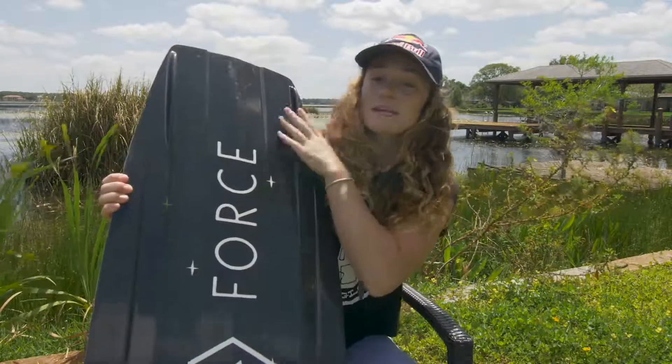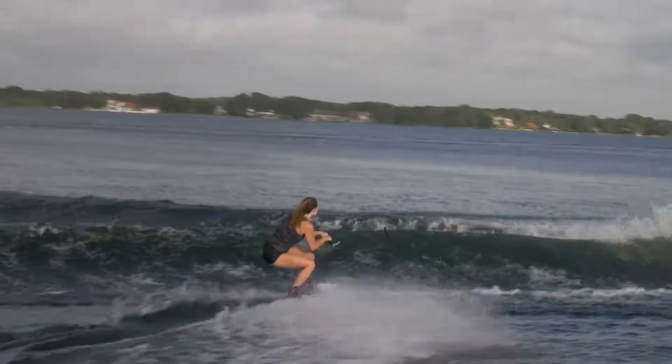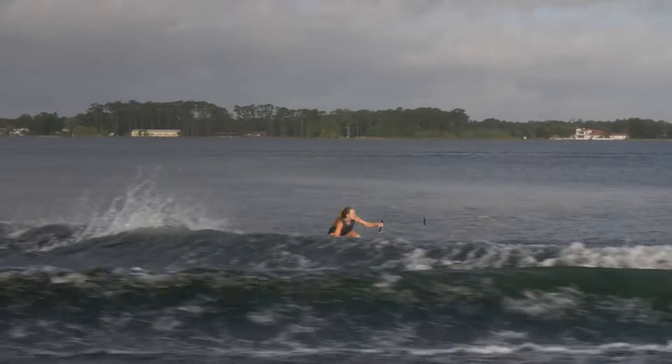It also has these nice molded fins which keep you locked into the water, as well as these grooves to kind of help with that.